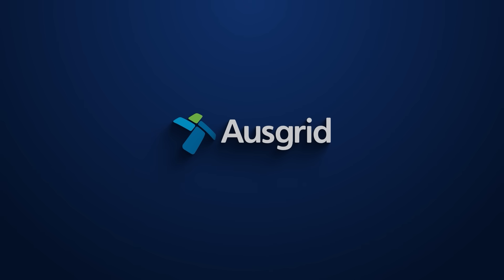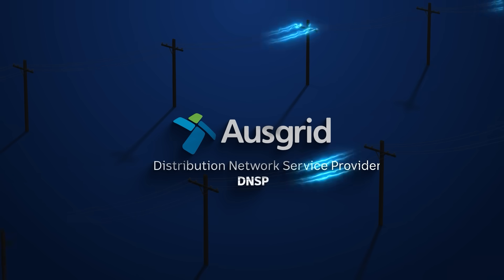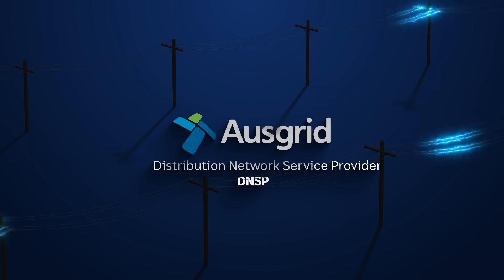Ausgrid is what's called a distribution network service provider, or a DNSP. Basically, they're the companies who own and maintain the poles and wires — think power poles and transmission lines.